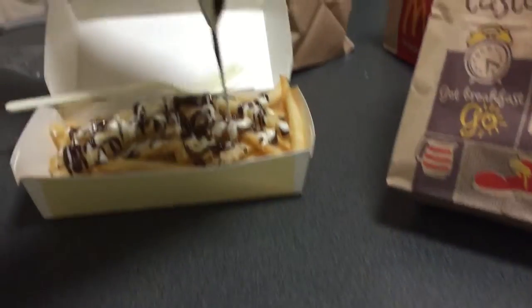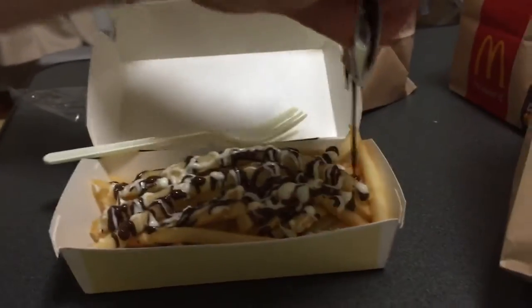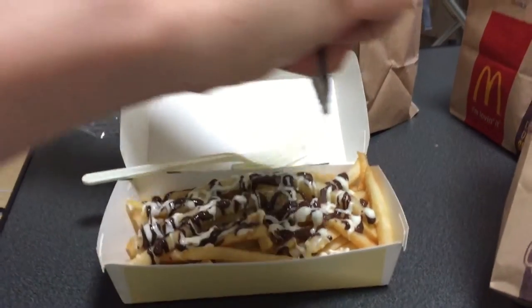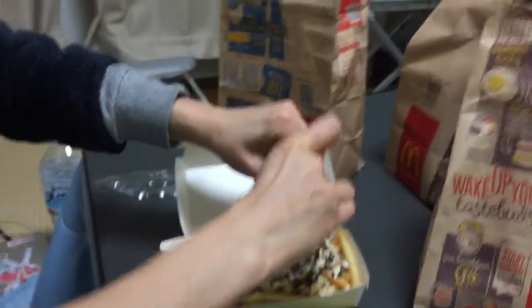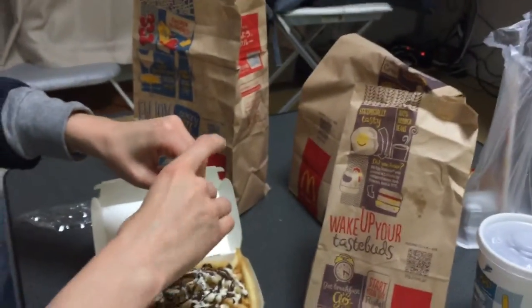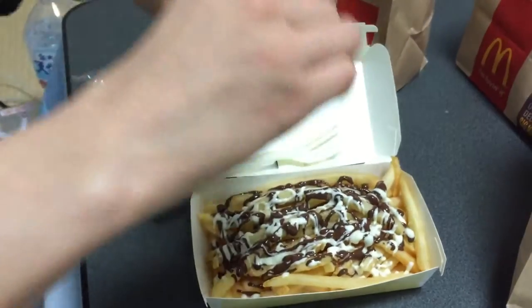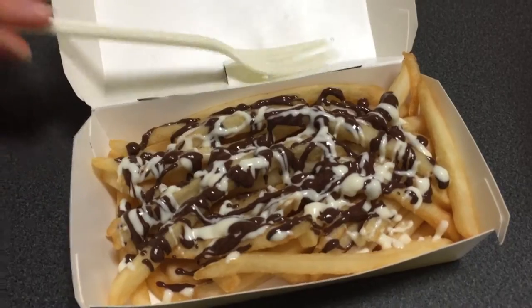High cholesterol — I don't care. Today's a treat day. This is a lot of chocolate. It smells so good. Squeeze the chocolate. The chocolate has been put onto the french fries and I am going to try my very first chocolate french fry.